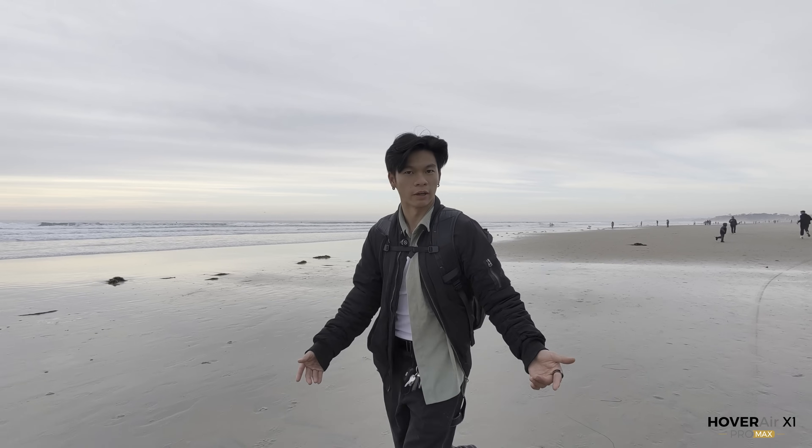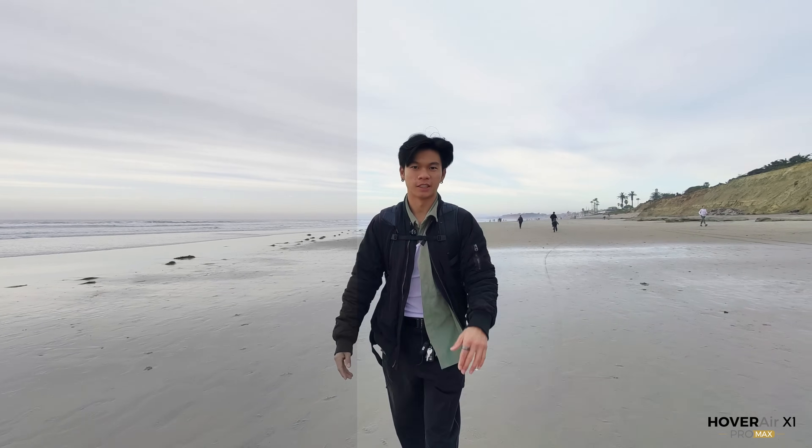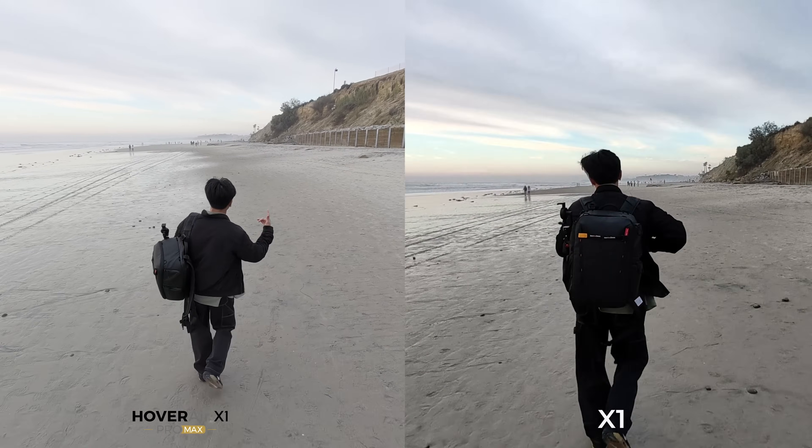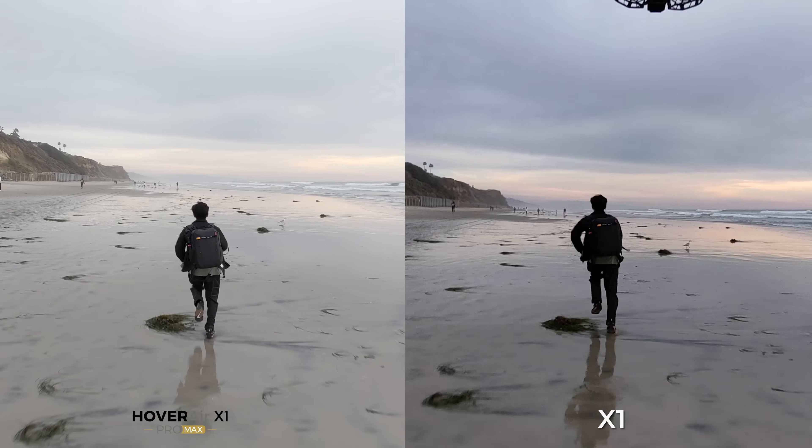Looking closer at the X1 footage, the shadows and blacks of my outfit are actually getting lost. The X1 Pro Max performed really well — shadows from my outfit are distinct and highlights of the sky are kept. So when I apply a grade to the Pro Max footage, it looks awesome, everything is just preserved. Camera wise, very impressed with the X1 Pro Max. Flight wise, they both did pretty good and did what I wanted — follow me down the beach as I walked and ran.